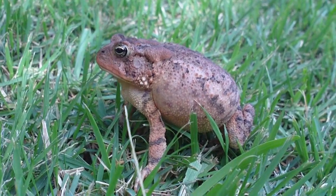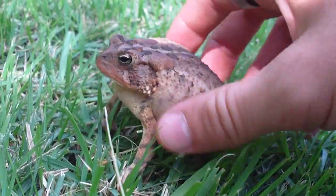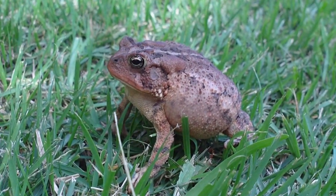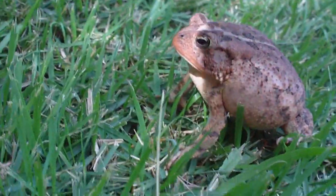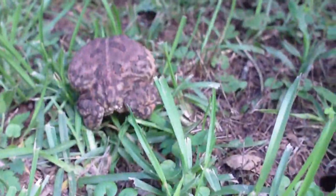I don't have a lot of time left on the memory card, but I just thought I'd film him real quick, get some photos of him, and then I'm gonna let him go. So we'll see you later, toad frog. Okay, we'll go release this little guy and let him get on doing what he was doing.